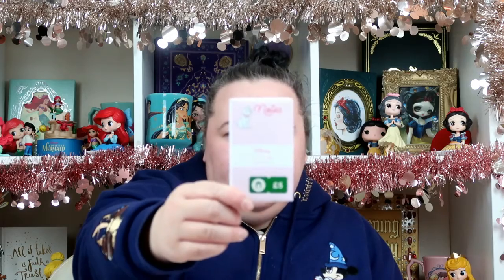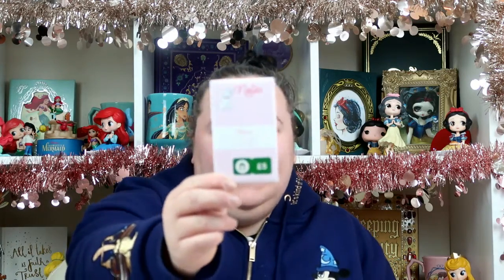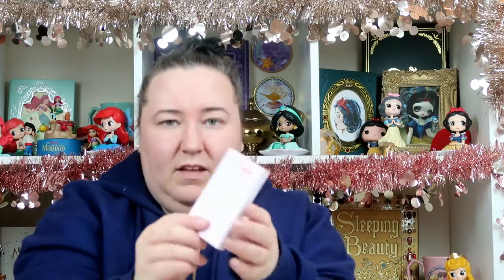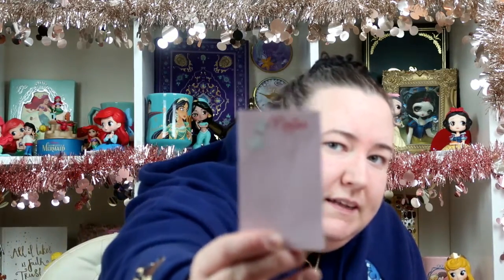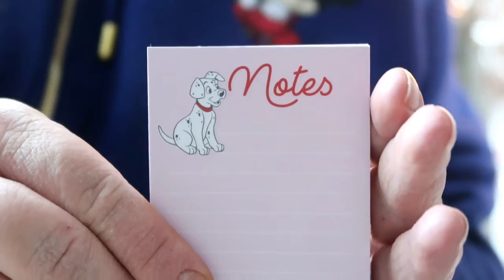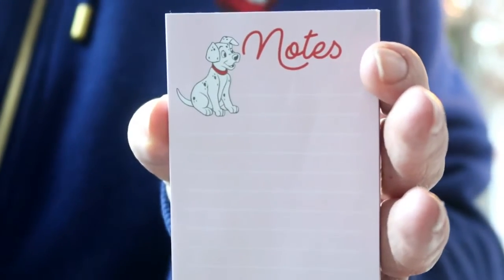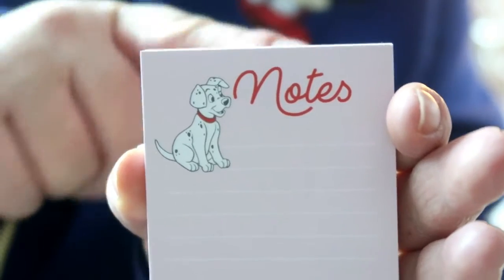I also picked up the 101 Dalmatians sticky notes — I'm not really sure why because I've got so many sticky notes and never use them, but they were cute and only £2.50, down from £5. They've got a little Dalmatian at the top and just say 'notes'. Here's a closer look — a little picture of a Dalmatian at the top.